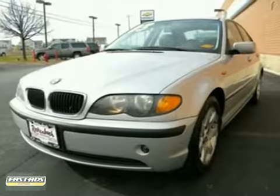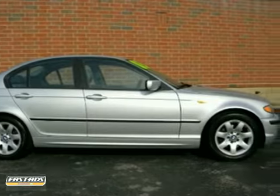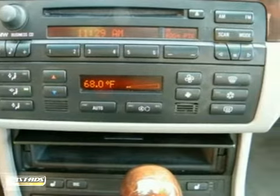Here's a 2003 BMW 325i. This vehicle has heated mirrors, leather seats, and steering wheel controls. It features a CD player, wood trim, and dual airbags. And with the moonroof, it won't last long.